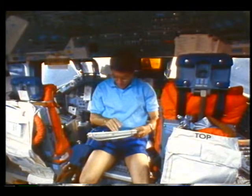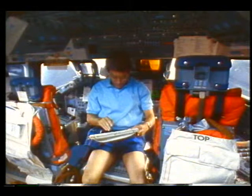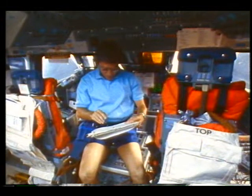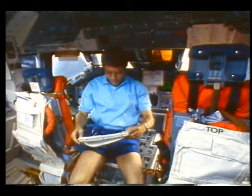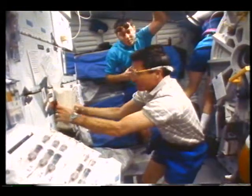I think that was a sunrise, and this is up on the flight deck — just a nice picture of the flight deck in space. Here I am looking at the flight plan, which was something I did a lot. We thought we needed a picture of John being the commander, keeping track of all of us doing our thing and making sure we stayed on the timeline. Great man to work for.